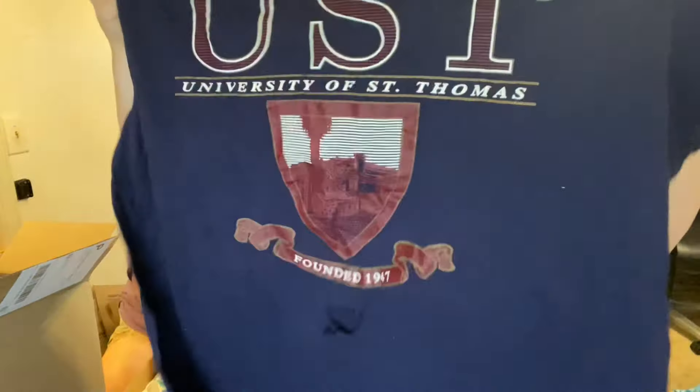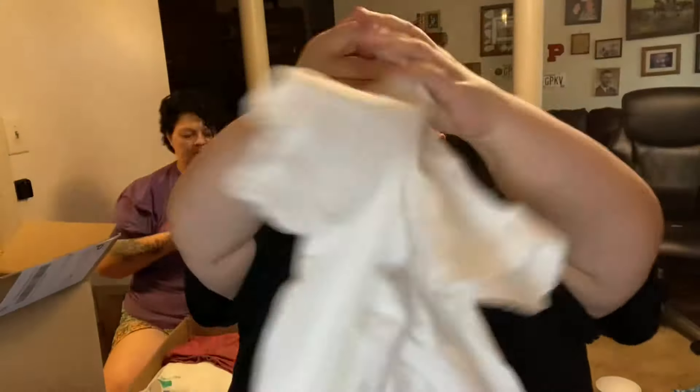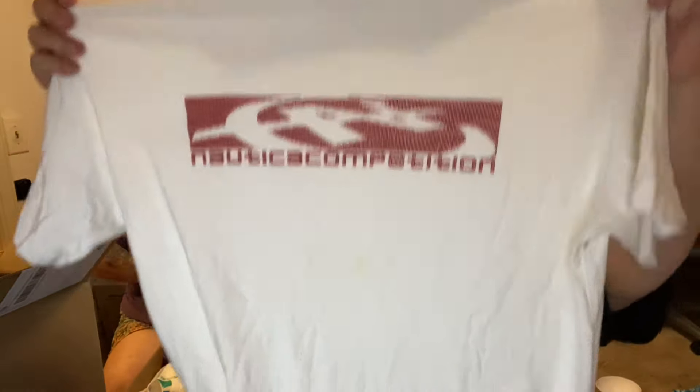UST — University of St. Thomas. It does have a big air conditioning spot in the front. Thrash — we love it. I got that one for a buck, definitely. This one is Nautica Competition — I thought it was cool. Ringer t-shirt. I usually don't ever buy Nautica, but if it's 50 cents, heck yeah.